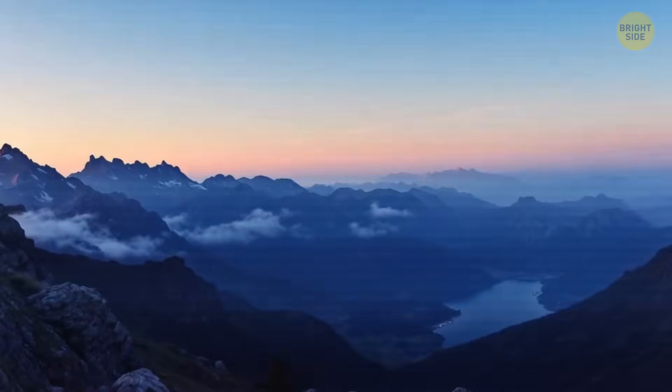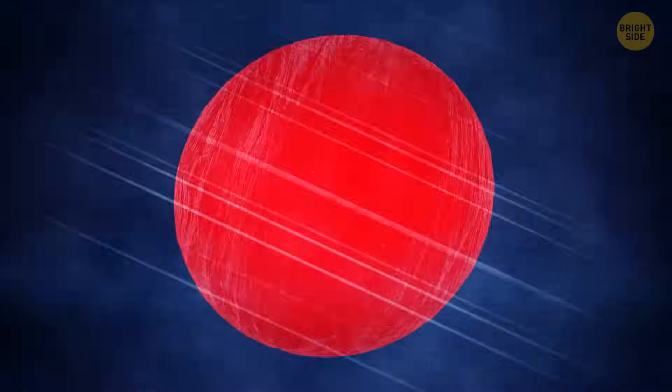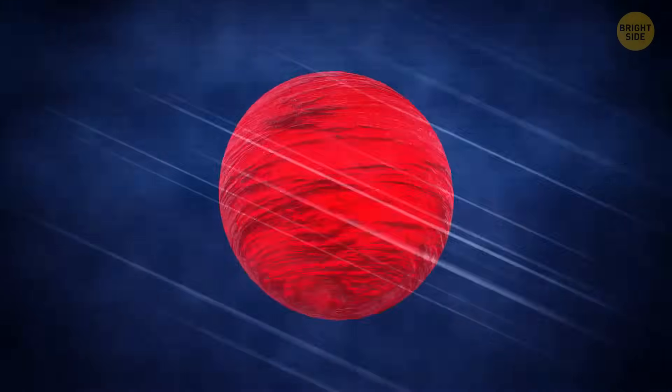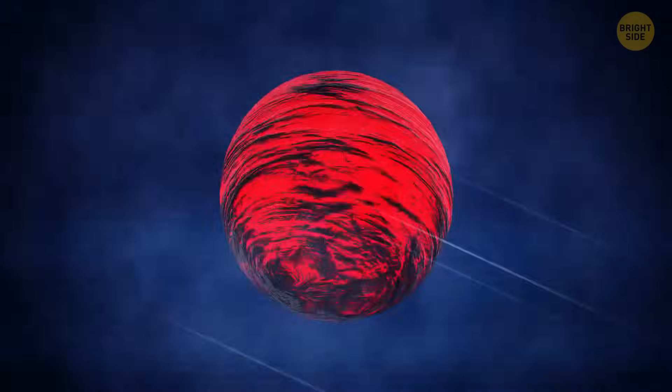At first, the ground starts trembling. A deep rumbling sound echoed through the valley. Then, boom — the volcano explodes, hurling glowing rocks high into the sky. Among them is a blob of molten rock, fresh from the Earth's fiery depths. As it's soaring, the blob begins to change. The cold air wraps around it, hardening its outer layer, while the inside remains hot and gooey.